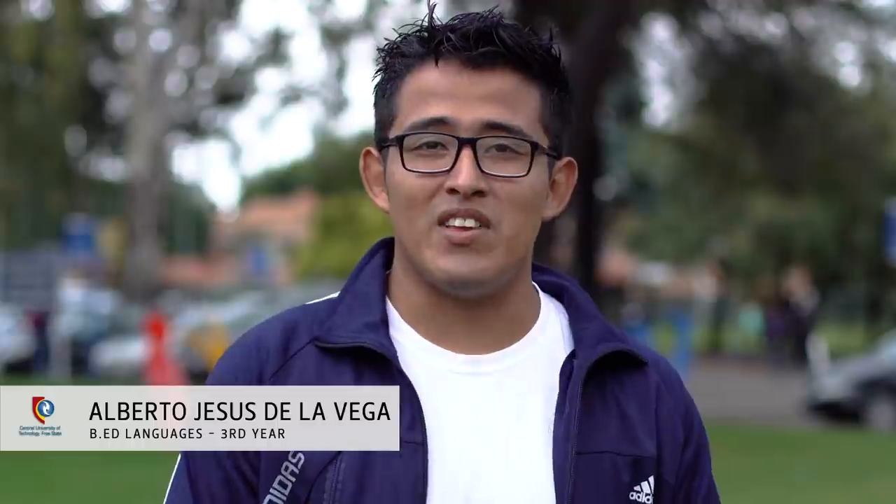I'm Alberto Jesus de la Vega. I am a third year student in CUT, currently studying the Bachelor of Education in the Faculty of Humanities.